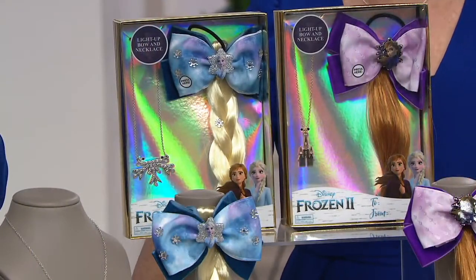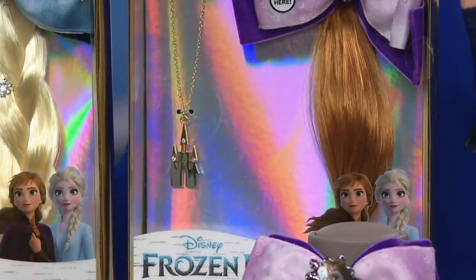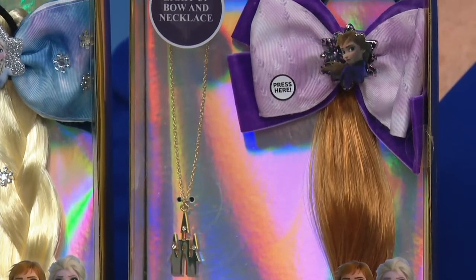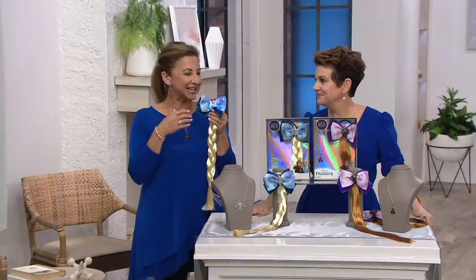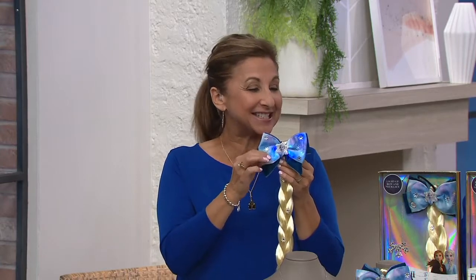No one has been able to buy anything about this movie until right now on QVC. And you can see there is some magic in the air when you look at this. There's so much magic. Seven LED lights create this beautiful blinking. It goes fast, you can actually reduce it down to a very slow blink, or you can take it to steady.